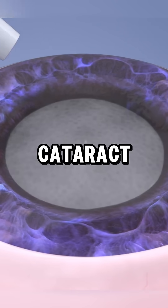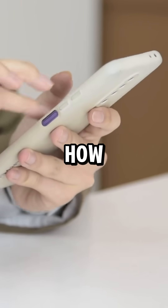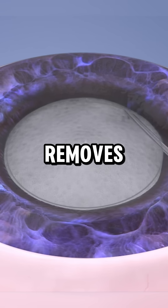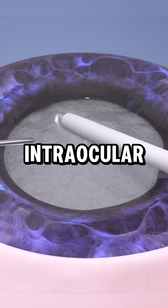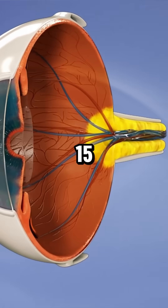Have you ever wondered how cataract surgery restores clear vision? The most advanced cataract treatment removes the clouded lens and replaces it with a clear intraocular lens (IOL). This painless procedure takes 15 to 30 minutes.